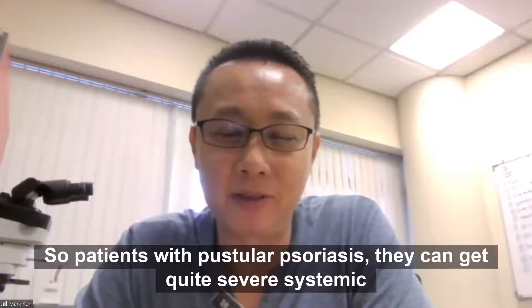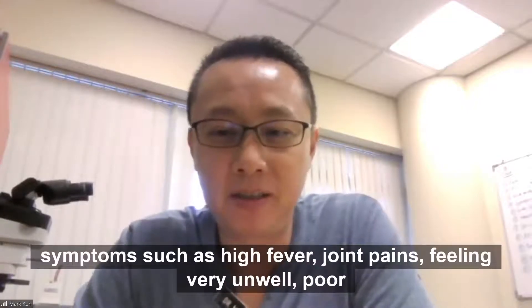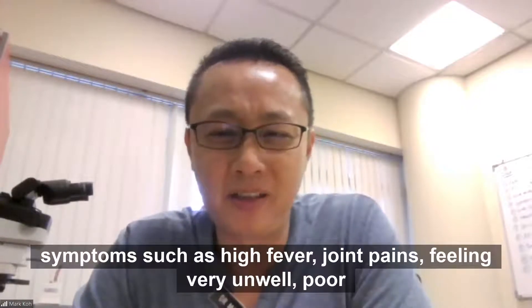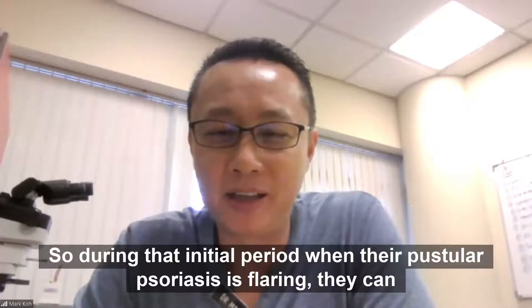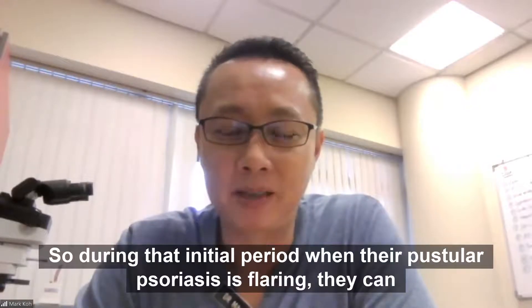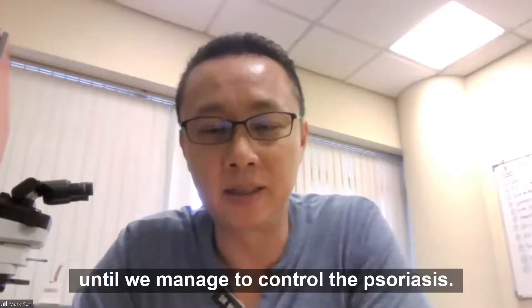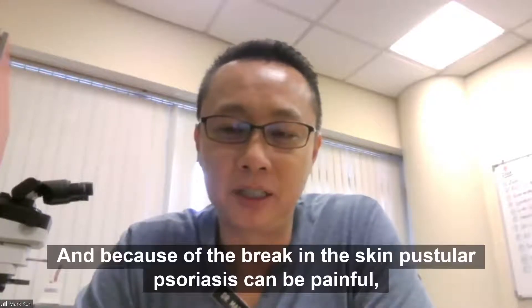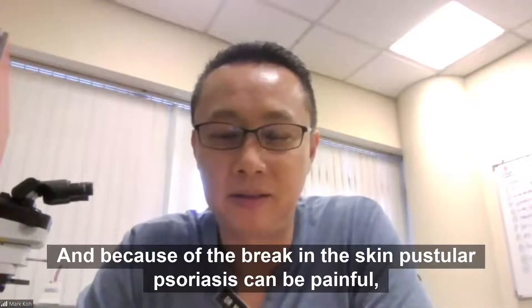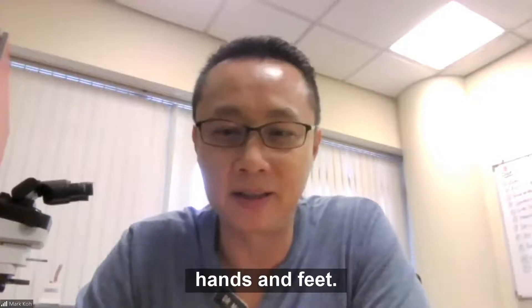Patients with pustular psoriasis can get quite severe systemic symptoms such as high fever, joint pains, feeling very unwell, poor appetite, and vomiting. During that initial period when the pustular psoriasis is flaring, they can end up in hospital for quite a few days or even weeks until we manage to control the psoriasis. And because of the break in the skin, pustular psoriasis can be painful, especially at sites that are in contact with surfaces such as the hands and feet.